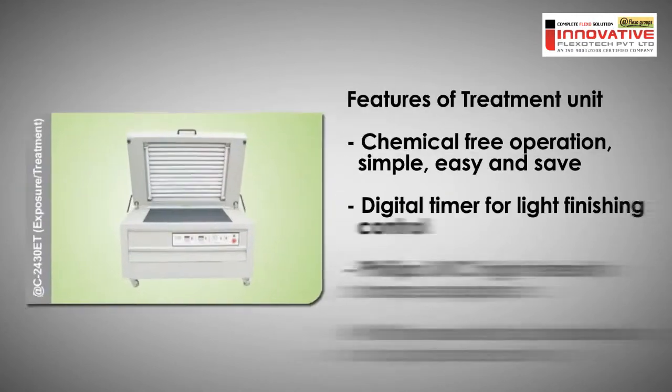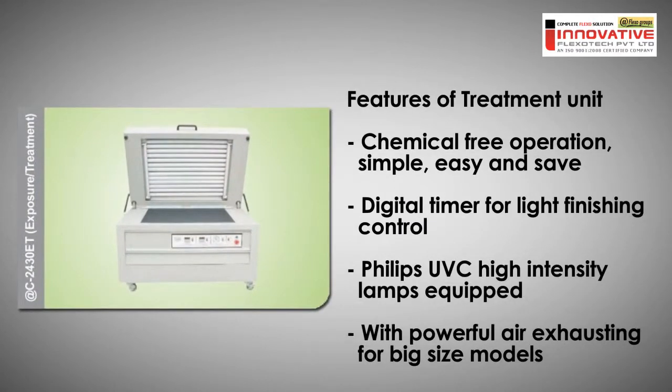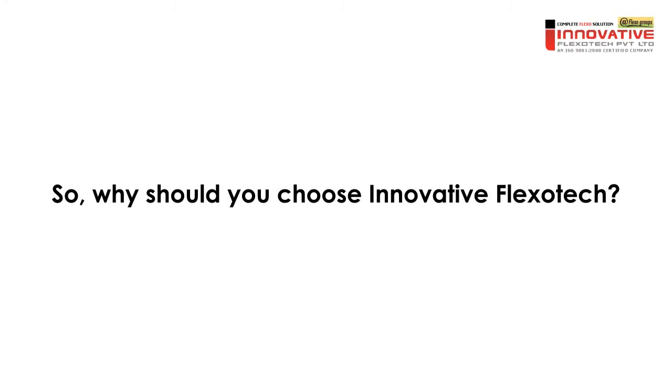For treatment, our units feature simple, easy and safe chemical free operation, a digital timer for light finishing time control, Philips high intensity lamps, and a powerful air exhaust to eliminate bad odor.